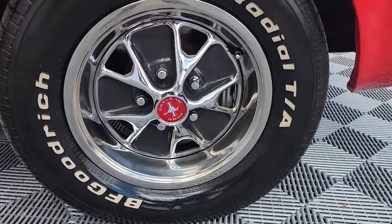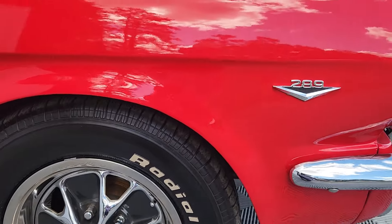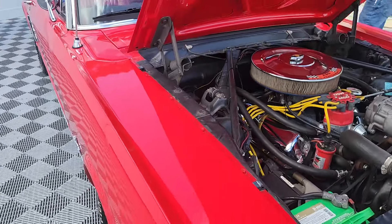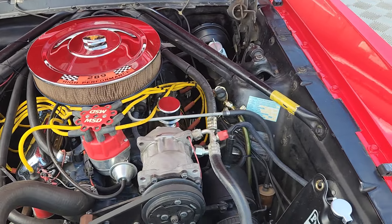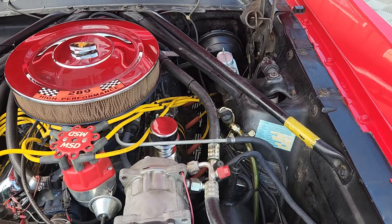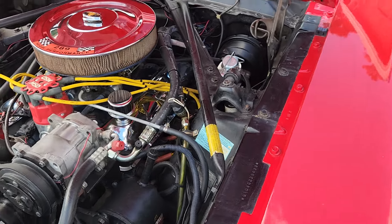Power front disc brakes. So this is a C-code car, which is a 289, 2-barrel. It's been upgraded — no harm, no foul.